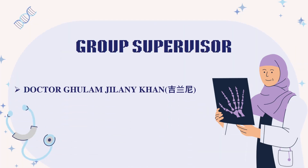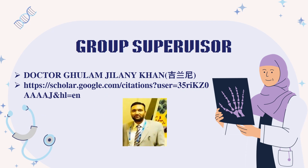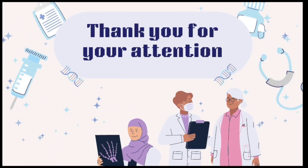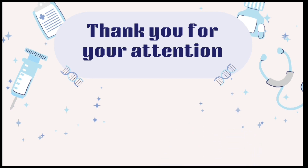Group supervisor: Dr. Ghulam Jelani Khan. Thank you for your attention. We hope you get the most benefit out of this video. Meet you in another video. Goodbye.